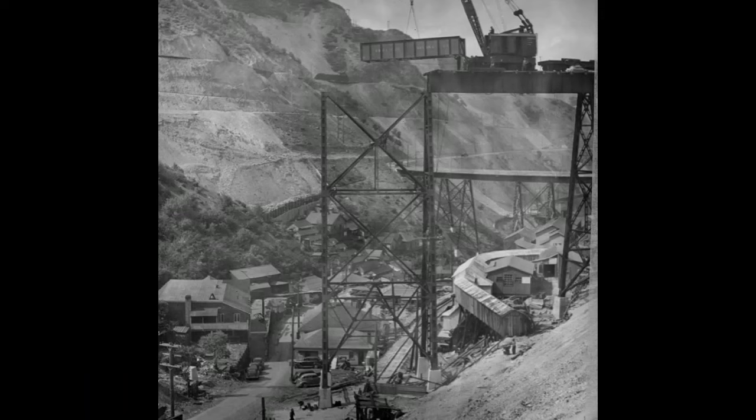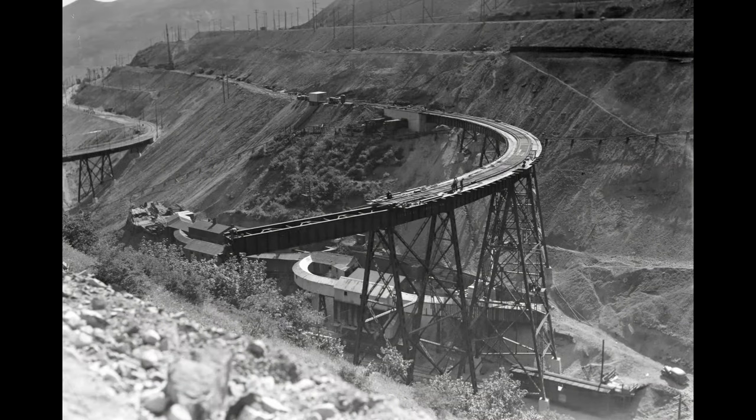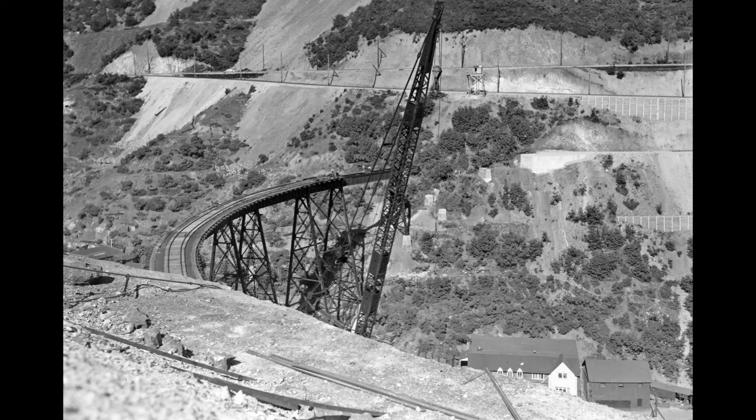Construction on the I line bridge. Bottom left, you can see the Highland Boy Community House, and bottom right is the Armstrong Tunnel. Now look at this great picture — they're putting the decking and even the rails in place while still working on the girder system, with the bridge almost complete. Check out the huge crane. Note the roof of the Highland Boy Community House at bottom right.